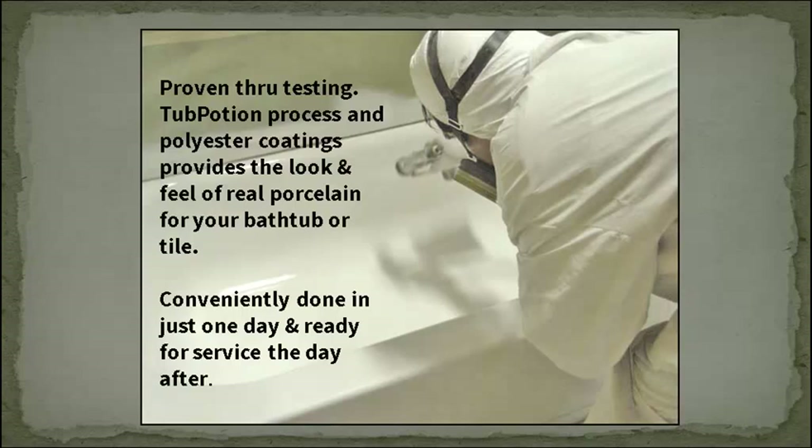Proven through testing, the Tub Potion process and polyester coatings provide the look and feel of real porcelain for your bathtub or tile, conveniently done in just one day and ready for service the next day after.